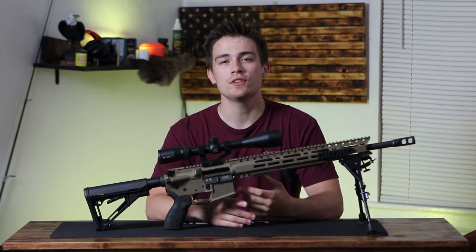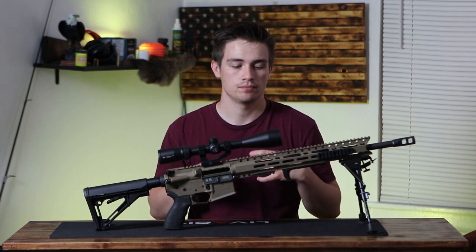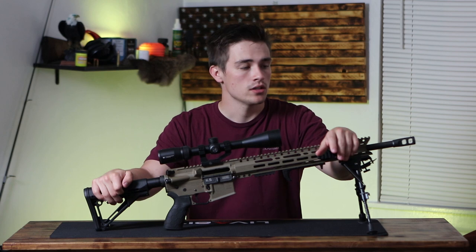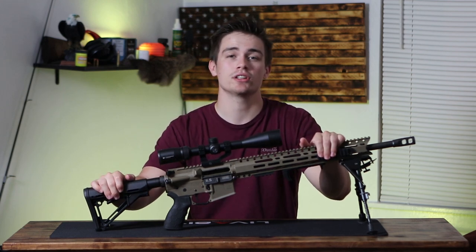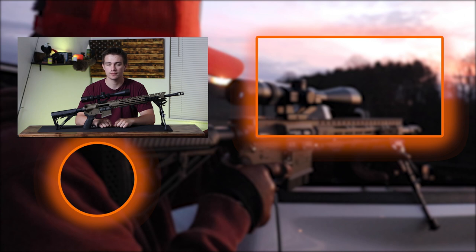I hope you enjoyed the video. I really like everything to do with AR-15s and building guns, so I really enjoy making these videos. I appreciate everybody for watching — it would mean a ton if you hit that subscribe button. I'm excited for what's to come. As always, take someone outdoors. I'll see y'all next time.